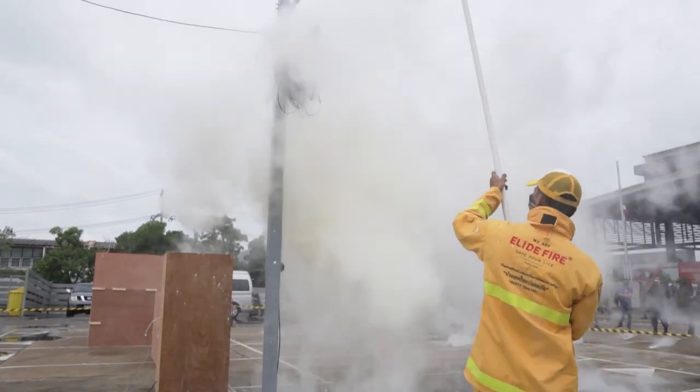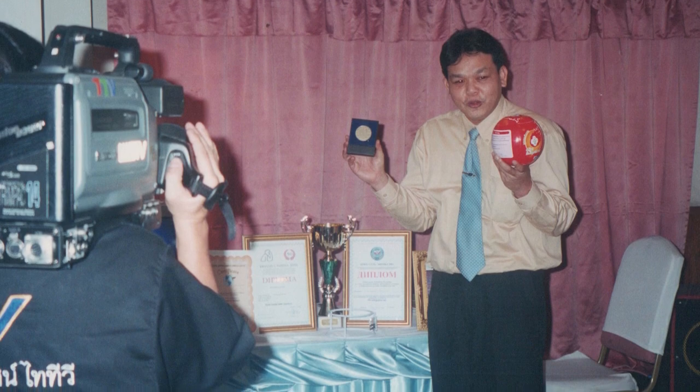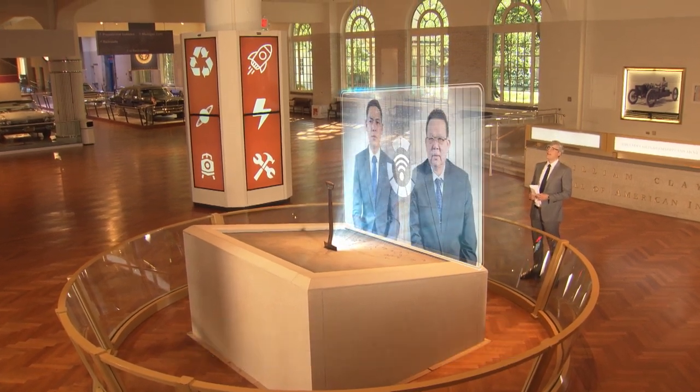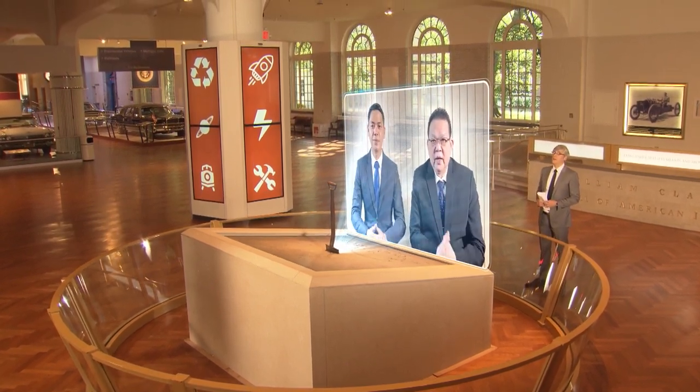To find out more about the spherical fire putter-outer, I caught up with inventor Vanawatnan Kmart and his interpreter in Chonburi, Thailand. Hello, Mr. Kmart, and welcome to Innovation Nation.